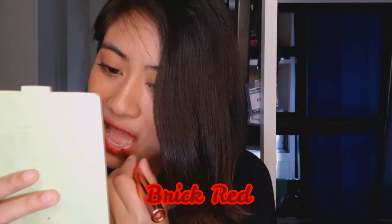Next shade is Brick Red. Ganda ng kulay niya. Overall itong Brick Red, super ganda niya, bagay na bagay siya sa morena skin. Ganito yung mga gusto mong shade ng red pag may event — bagay na bagay siya.